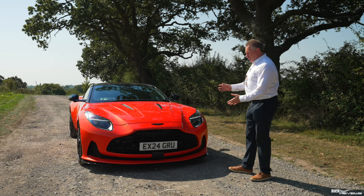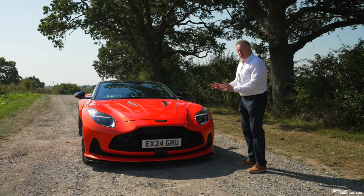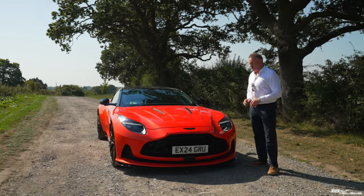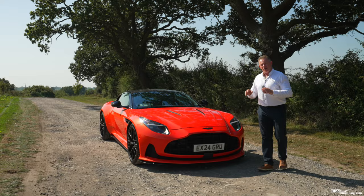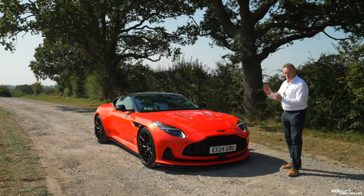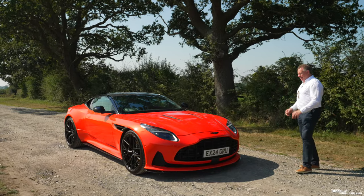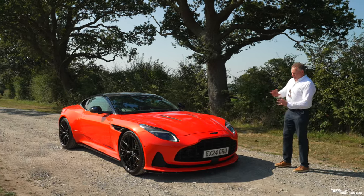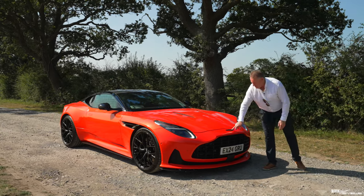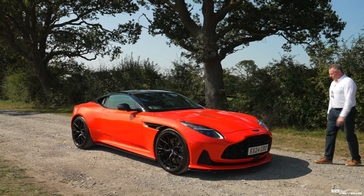This is the stunning 2024 Aston Martin DB12, resplendent in Cosmo orange — a triple-layer orange paint which is the £9,000 option. This car only has 365 miles on the clock, so this is a brand new car, and as you can see it is absolutely pristine and stunning in this Cosmo orange with these black offsets. You've got the black legacy Aston Martin badge which really offsets well against this flip orange paintwork.